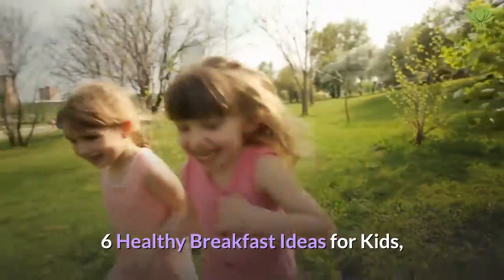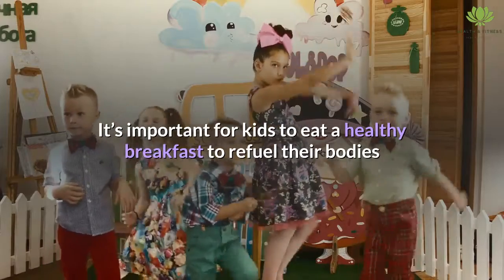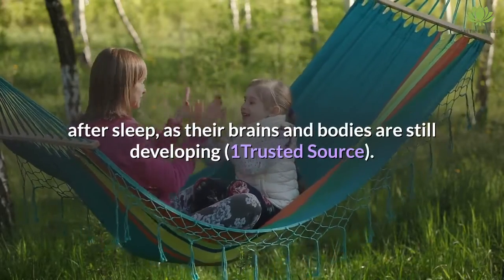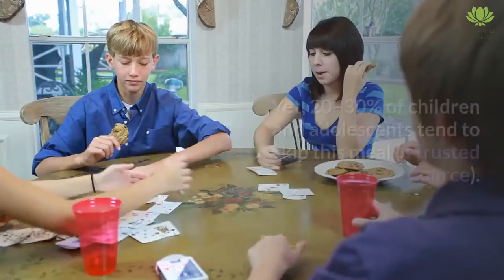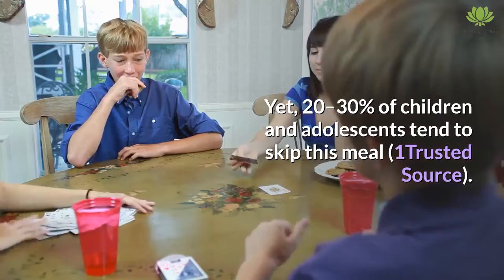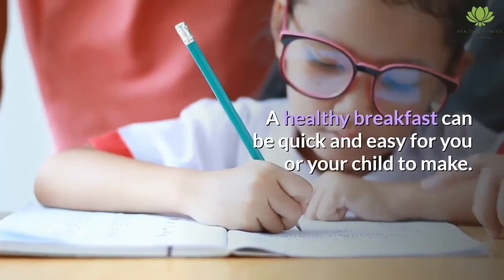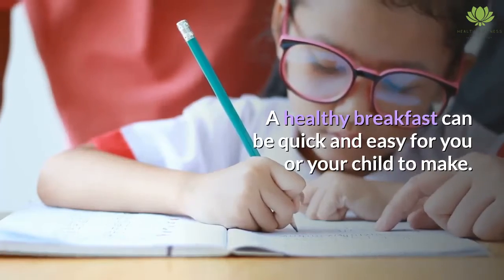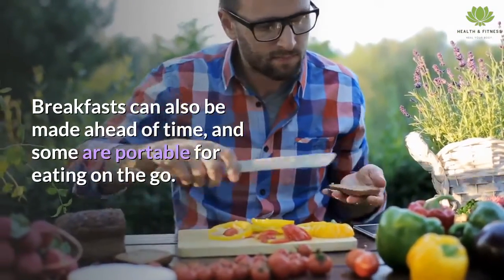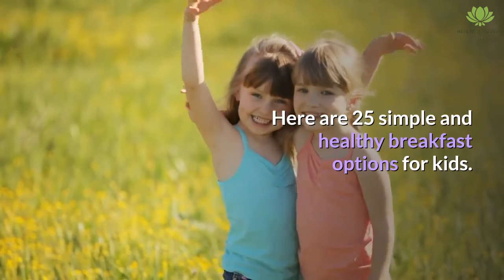6 Healthy Breakfast Ideas for Kids. It's important for kids to eat a healthy breakfast to refuel their bodies after sleep, as their brains and bodies are still developing. Yet 20-30% of children and adolescents tend to skip this meal. A healthy breakfast can be quick and easy for you or your child to make. Breakfasts can also be made ahead of time, and some are portable for eating on the go.